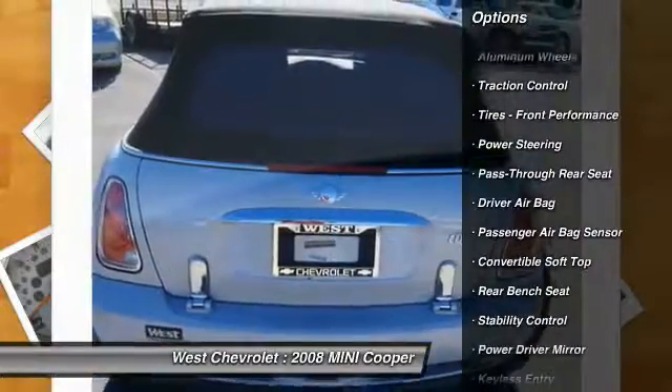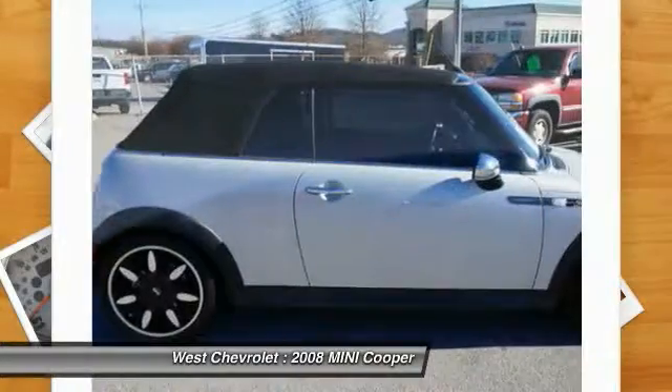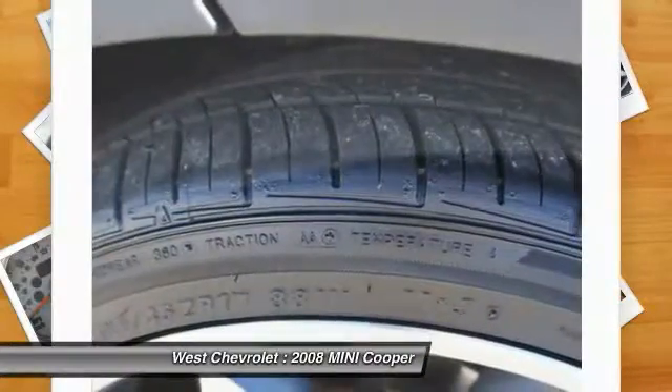stability control, keyless entry, leather-wrapped steering wheel, driver airbag, adjustable steering wheel, power steering, aluminum wheels, four-wheel ABS, four-wheel disc brakes.